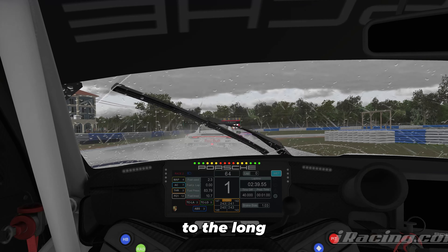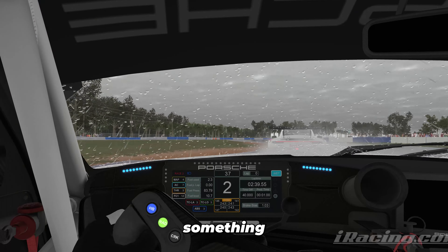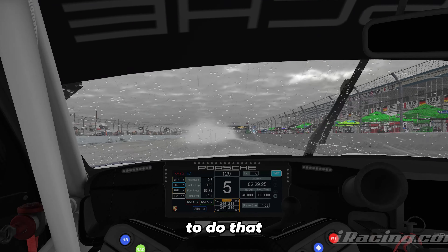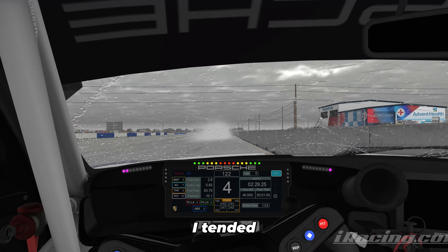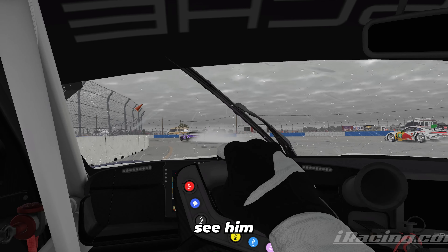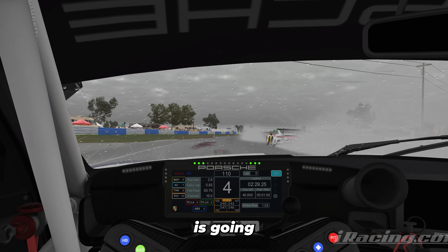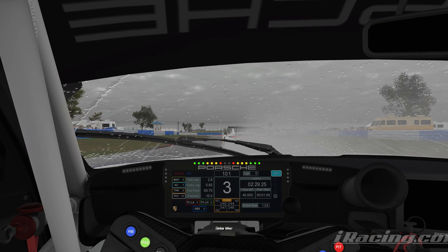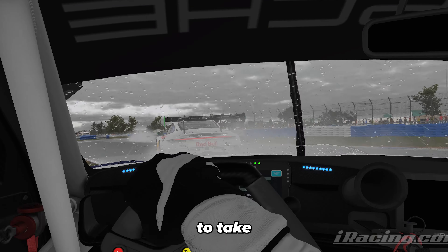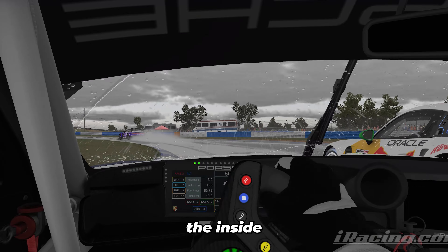The Red Bull car ahead going super deep into turn one, putting us right on his tail coming into the long braking zone. I tend to over-slow the car — almost parking it — just to avoid going into the back of the car ahead because I couldn't see him. He goes deep once again on the next lap, which puts us pretty close coming into the infield sector, which I felt was my best part of the track, so I was trying to take advantage of that.